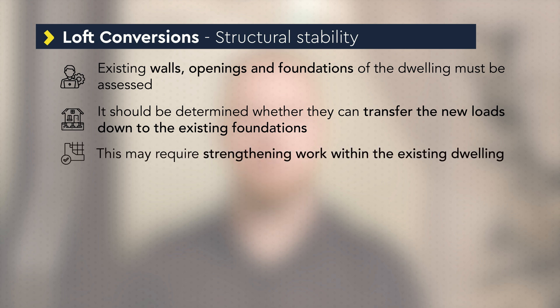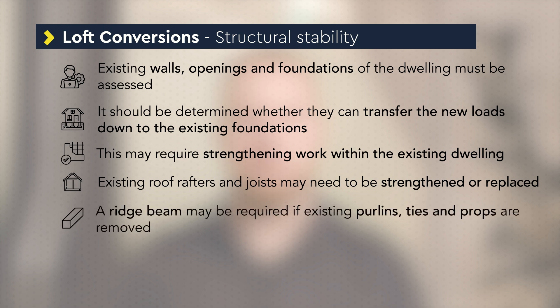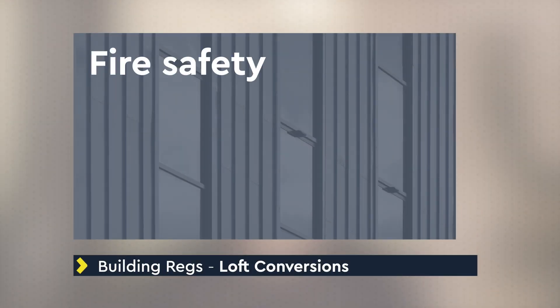The existing roof rafters and joists may also need to be strengthened or replaced. A ridge beam is often required if existing purlins, ties and props are removed to make space for the new rooms. Some dwellings will have truss roofs and the removal of these trusses will need to be carefully considered by the structural engineer. All structural works must be designed to meet Part A requirements.